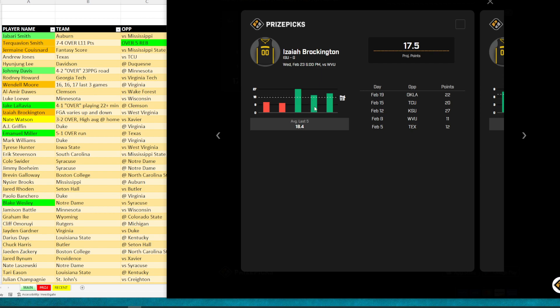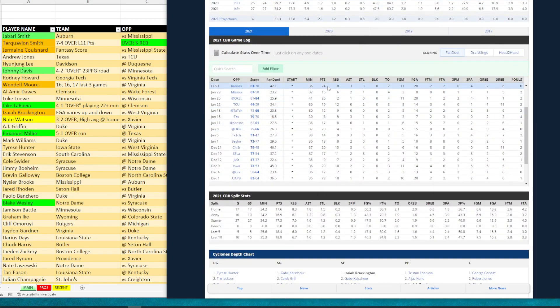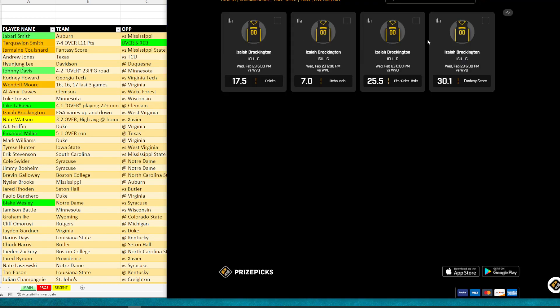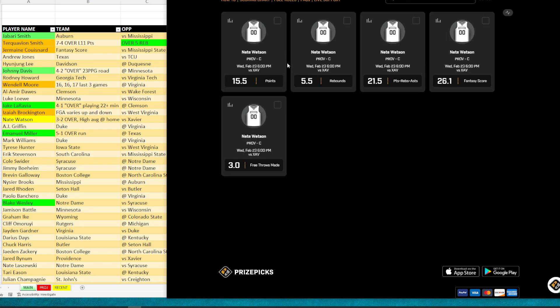Jake LaRavia — he's green, one of my top plays. He's got a four and one over when playing over 22 minutes. He's got 39 points over the last two games. I like him to go over 14 and a half tonight. Wake Forest is minus three versus Clemson, and I really like Wake Forest in this game. Looking at his numbers: over, over, under, under, over, over — a four and two over. Against Miami Florida he only played 22 minutes, but if he plays more than 22 minutes, he's hit four of the last five overs.